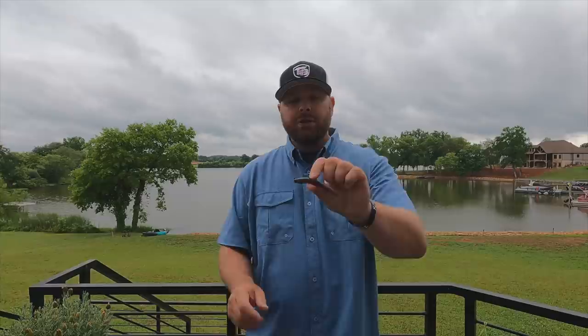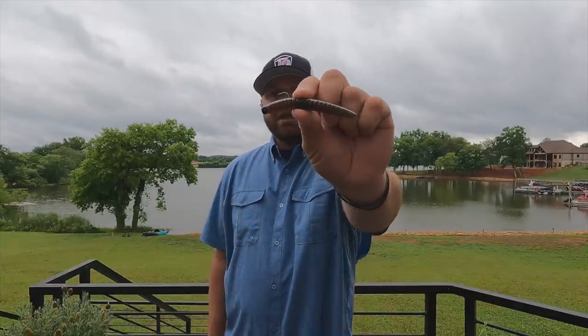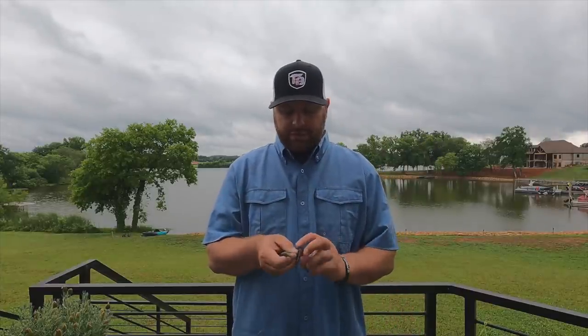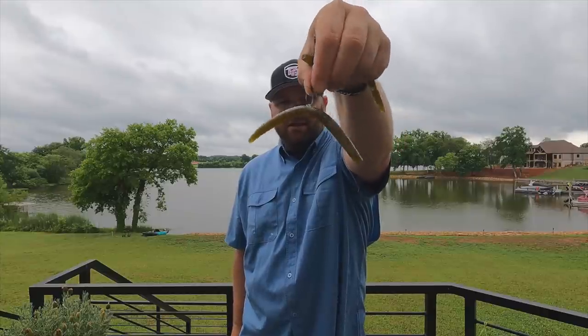If you're throwing your finesse baits — your ned rigs, drop shots, wacky rig senkos, whatever finesse bait you're throwing — make sure you go natural. You don't need big bright bold colors when those fish can see 30, 40, 50 feet. So you want to go as natural as possible if you're going slow. Something like the ned rig — I love green pumpkin, green pumpkin black flake, watermelons — those natural colors get bit especially in clear water. For a wacky rig or nico rig, your basic green pumpkin black flake is really hard to beat.